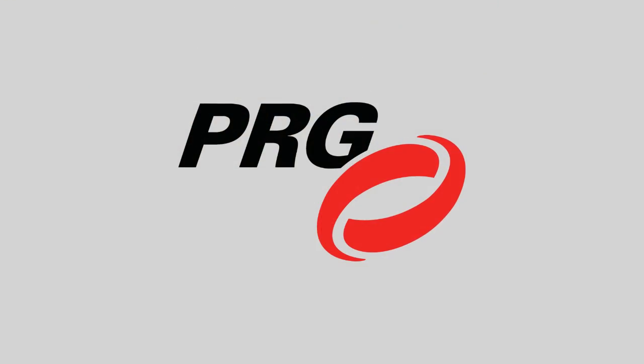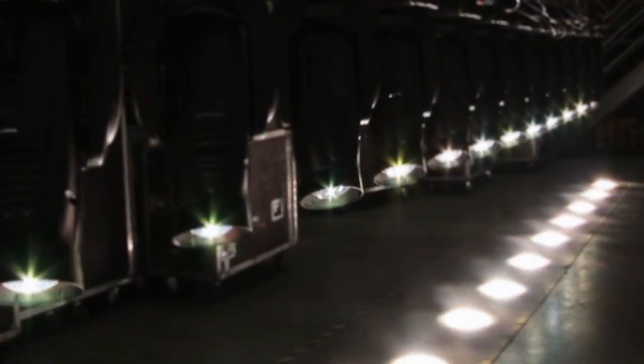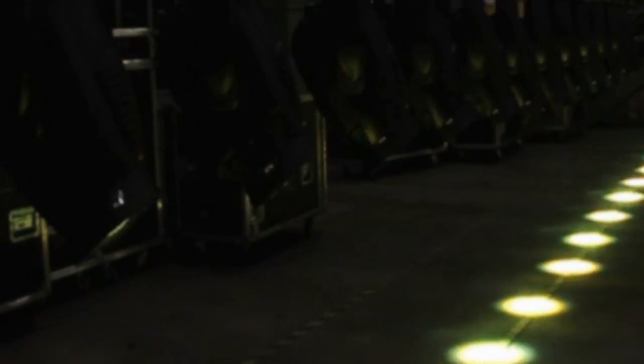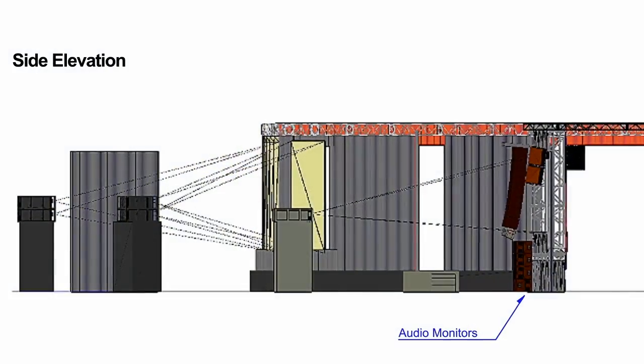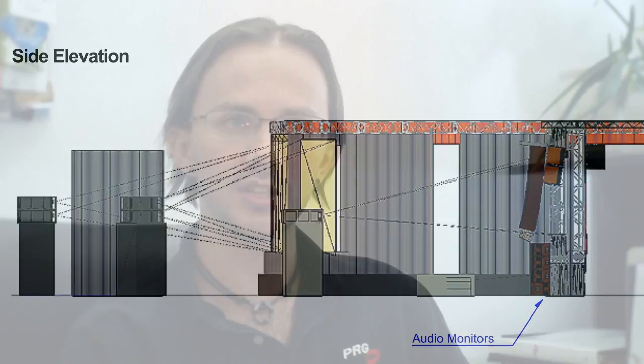I'm Eric Hebert with PRG Las Vegas. I head up the Audio Design and AV Systems Integration Department. We design system installations for theaters, stadiums, and environments where the placement of speakers and trusses and lighting equipment staging is crucial in every dimension.